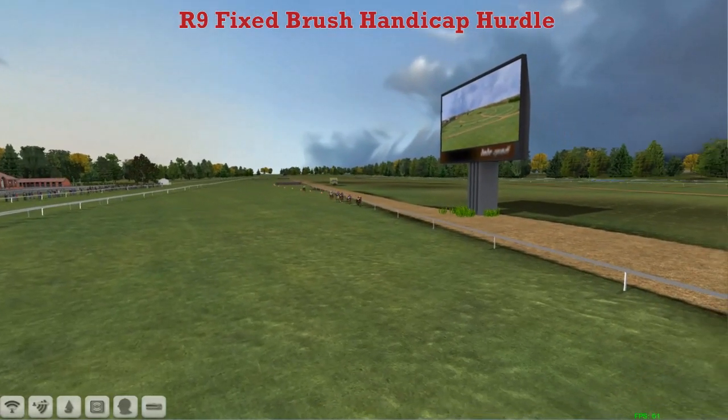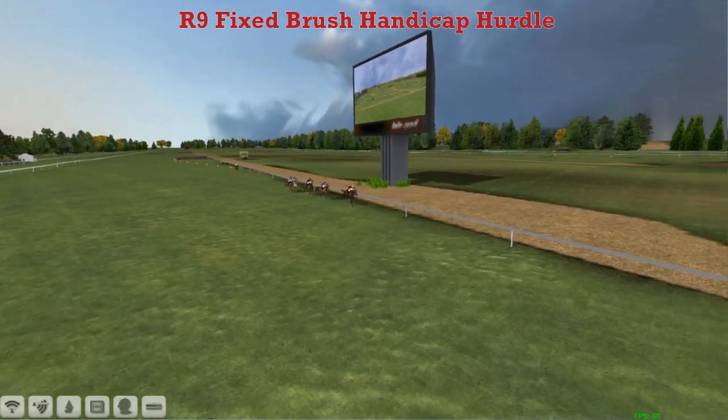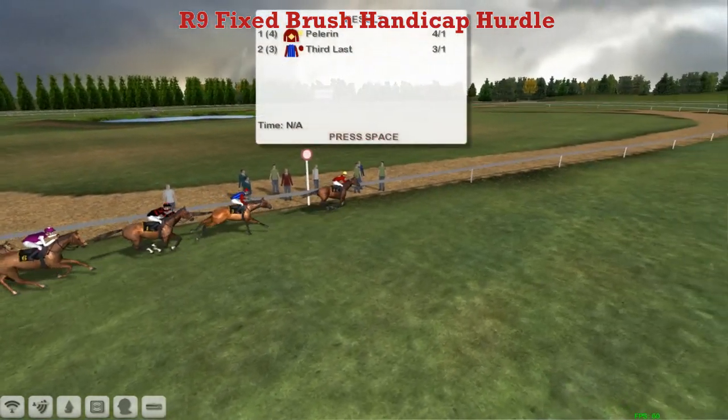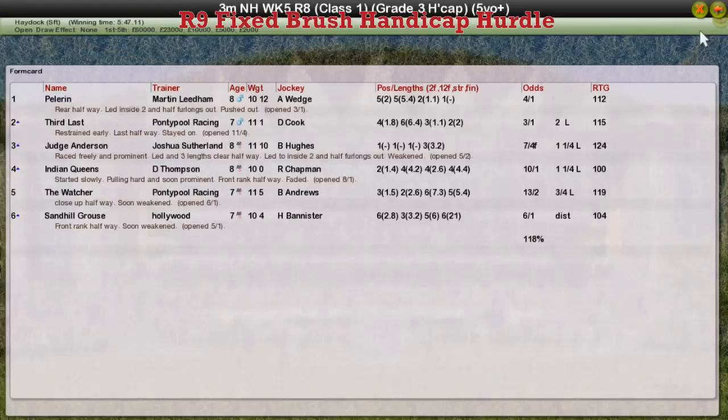And Pelerin looked like it was going to be pegged back by 3rd Last, but stuck its head out — a 2nd season runner taking a Grade 3. Pelerin the winner for Martin Needham. 3rd Last for Graham Clutterbuck was 2nd. George Anderson, Joshua Sutherland 3rd. Indian Queens, Darren Thompson 4th. And The Watcher for Graham Clutterbuck back in 5th.